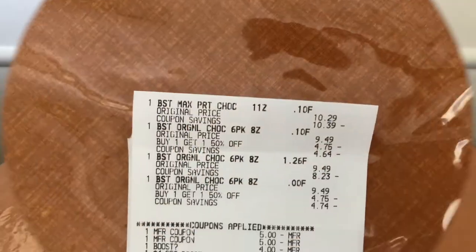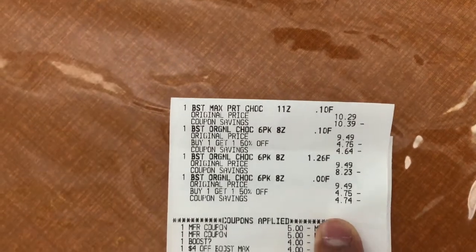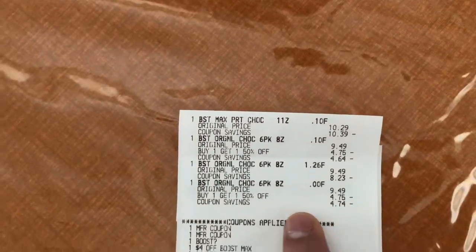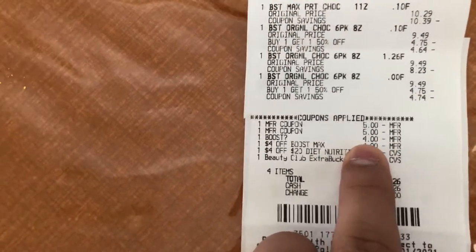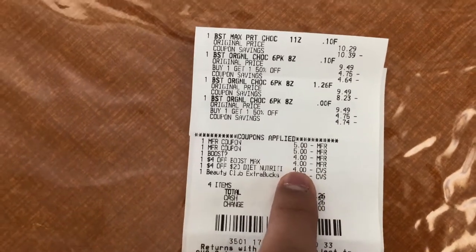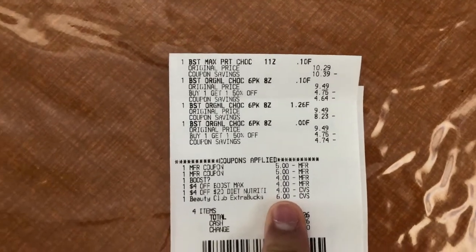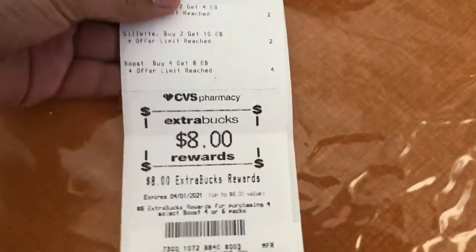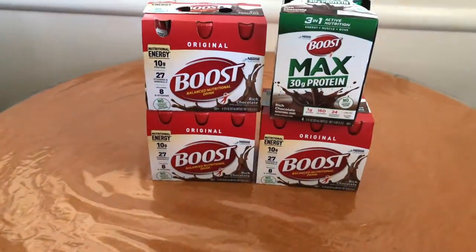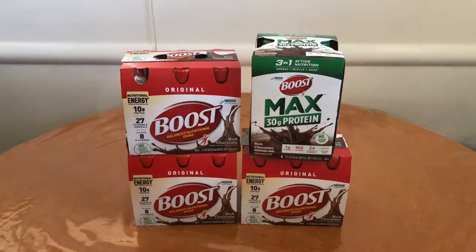Let me show you the receipt. You can see here the Boost Max at $10.29 and then the three Boost Originals at $3.49 each — buy one get one 50% off. I had the two five-off-two Boost coupons, the four-off-two digital did glitch, the four-off Boost Max, and the four-off-twenty diet nutrition protein shake CRT. I rolled six dollars in Extra Care Bucks plus paid a subtotal of $1.26 and I got back my eight dollar Extra Care Buck. Final cost for these Boosts: free and a 74-cent money maker.